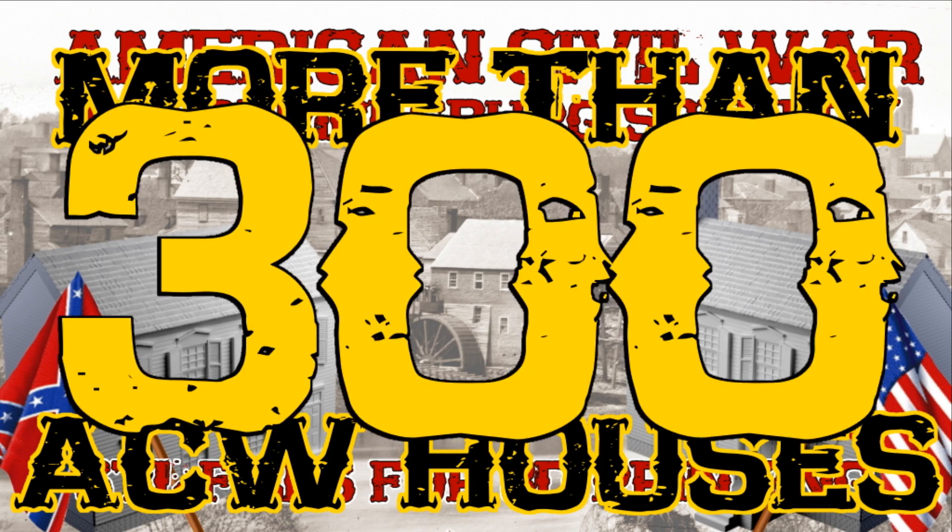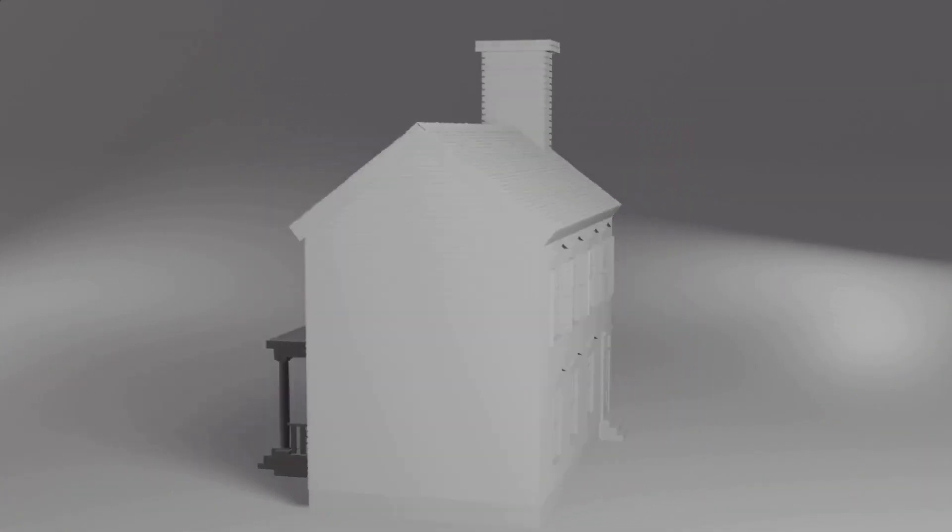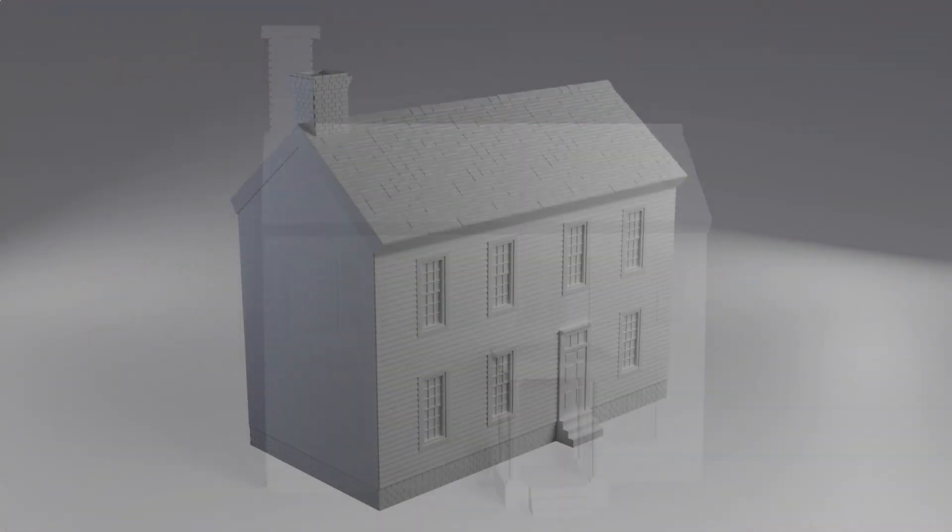More than 300 American Civil War houses at your fingertips. The Fredericksburg Scenery Project offers you the possibility of creating different houses by switching its parts.